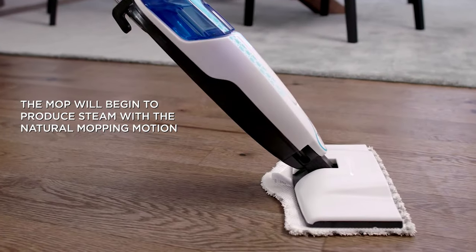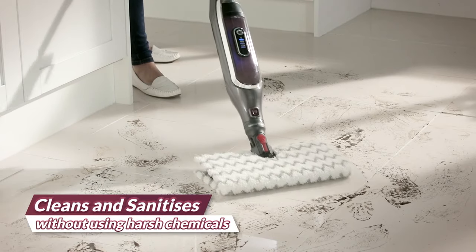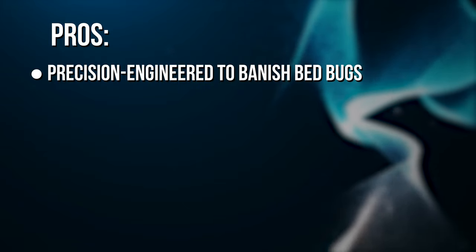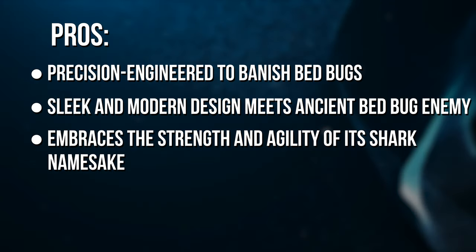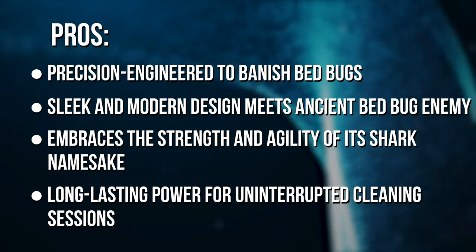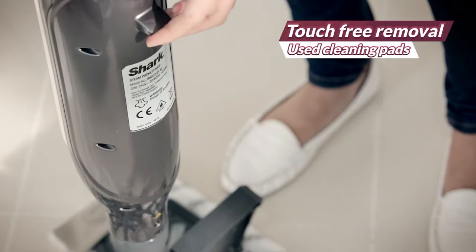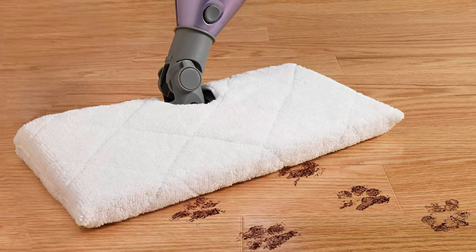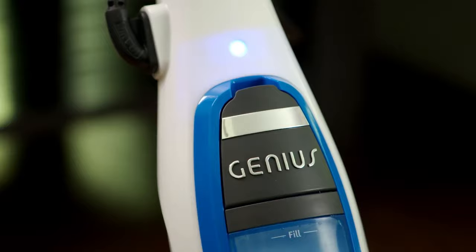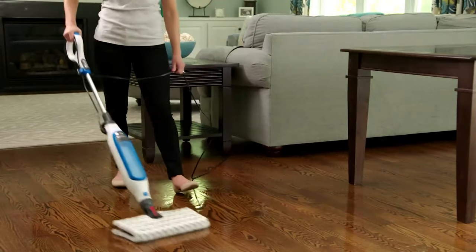Superheated steam ready in seconds, 360-degree maneuverability catching every corner and crevice. Pros: precision-engineered to banish bedbugs, sleek and modern design, long-lasting power for uninterrupted cleaning sessions. If bedbugs had a nightmare, the Shark S3501 would be it. From your hardwood floors to the softest rugs, watch as this mop transforms your home into a sparkling, bug-free haven. If you're on the hunt for the ultimate bedbug banisher, the Shark S3501 Steam Pocket Mop isn't just leading the pack — it's redefining the game.